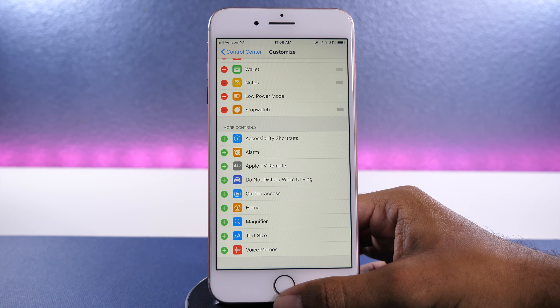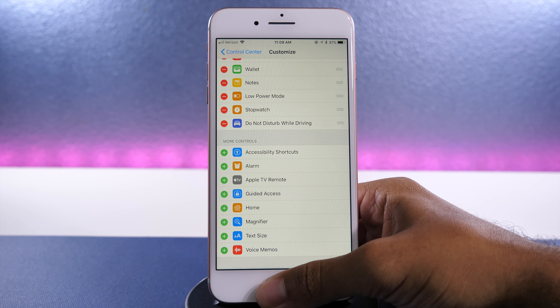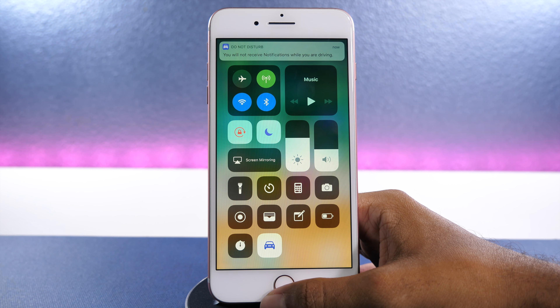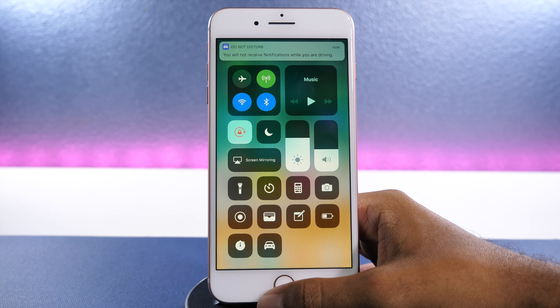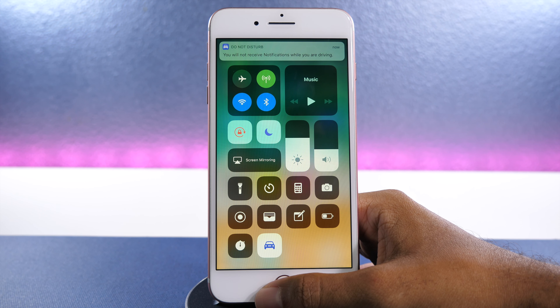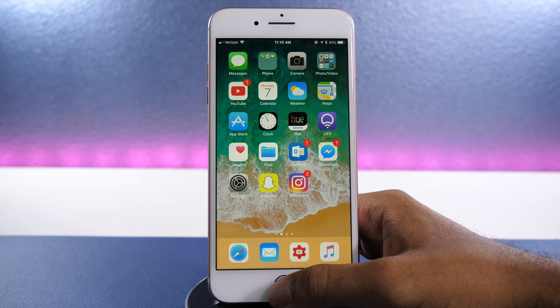The most major update I've seen is in the settings app, and there are just a lot more options to work with. In the control center menu, there's a new function to turn the driving mode on and off. Now that I've added it to the control center, I can turn it off and on right from there, which is a lot better than being dependent on your phone detecting movement. It's also nice because you can use this feature even if you aren't driving and don't want to be disturbed, but still want to use the automatic reply feature.